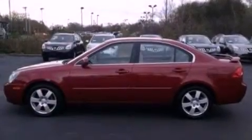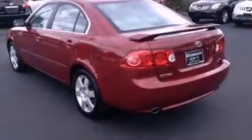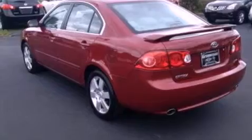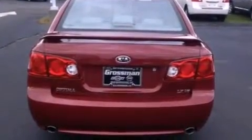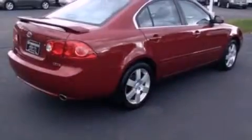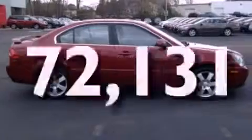Features include aluminum wheels, a low tire pressure indicator, cruise control, a CD player, a rear spoiler, an illuminated driver's side vanity mirror, a security system, rear curtain airbags, heated side view mirrors, and this vehicle has less than 73,000 miles.